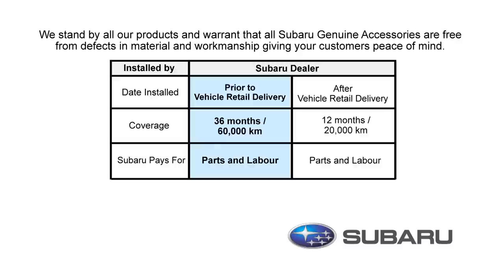If they were installed prior to delivery of your new Subaru, then you are covered for parts and labor for 36 months or 60,000 kilometers.